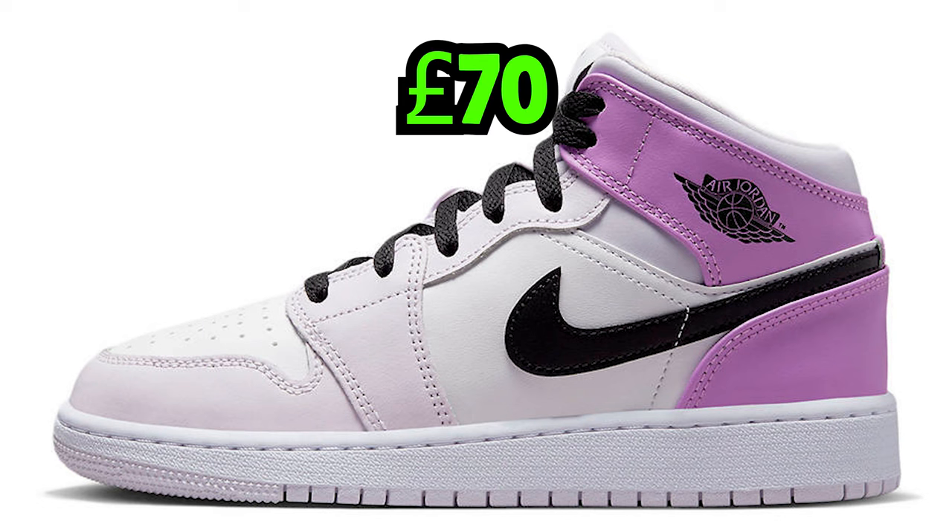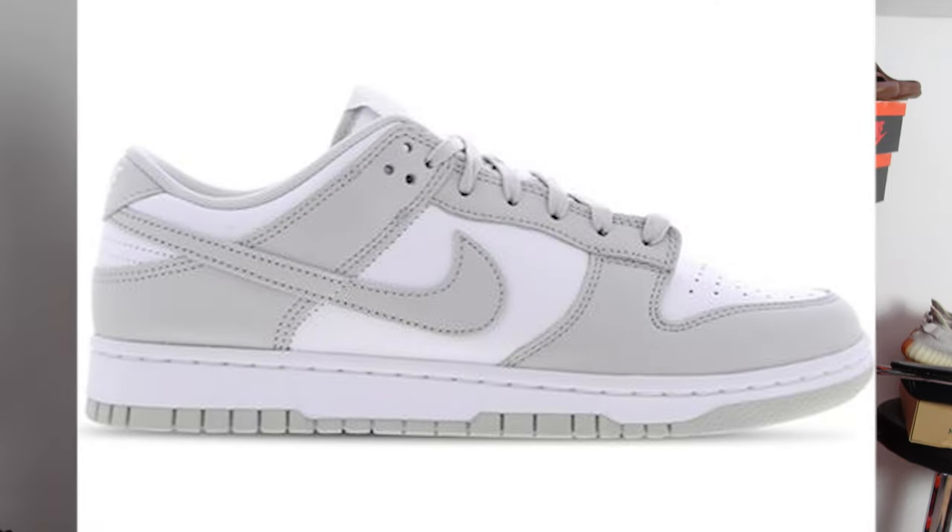The Jordan 1 Mid Pink Lavenders retail for £70. This is the GS, meaning older kid sizes — you can expect sizes 4.5 to 6 to have some brick flip profit. Also on the 9th, we have a restock of the Dunk Low Gray Fox, a very profitable sneaker — you can expect at least £50 profit.